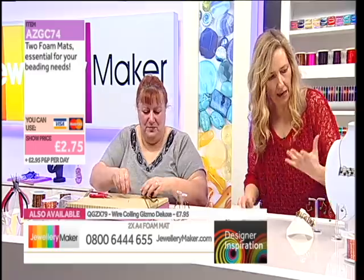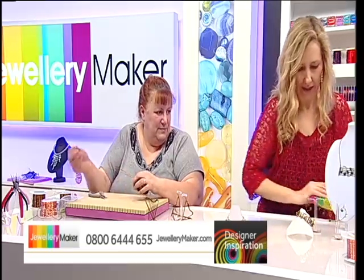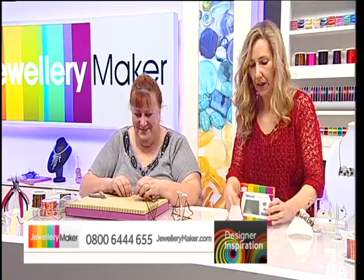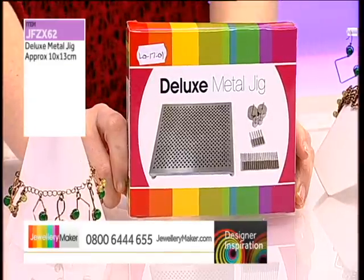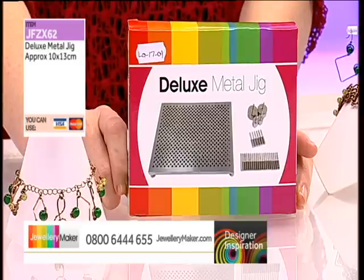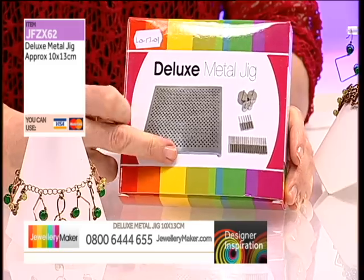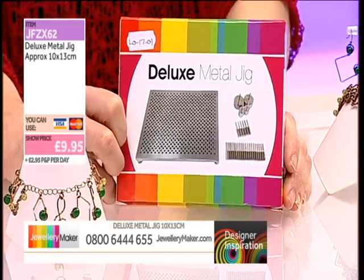Well let's see how to make our notes because it's a theme. The notes are on the actual musical notation and then you've also got your freeform notes. And I've also got my deluxe metal jig — that might help. You could use a jig. So this is our deluxe metal jig to replicate the wire embellishments consistently. It's the aluminium base, the bigger one 10 by 13 millimetres. It's been out of stock for a while so we've got it back in now — JFZX62. £9.95.